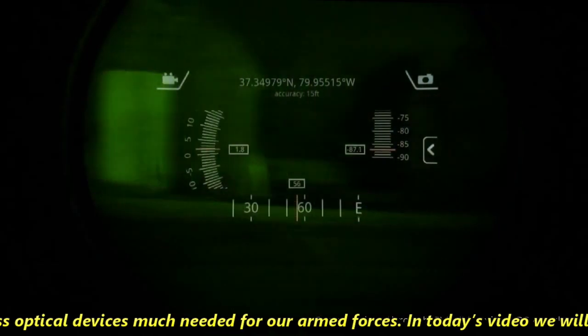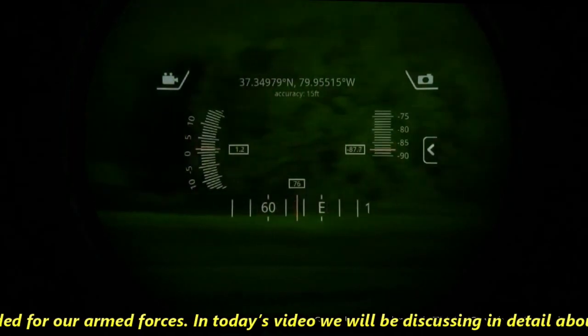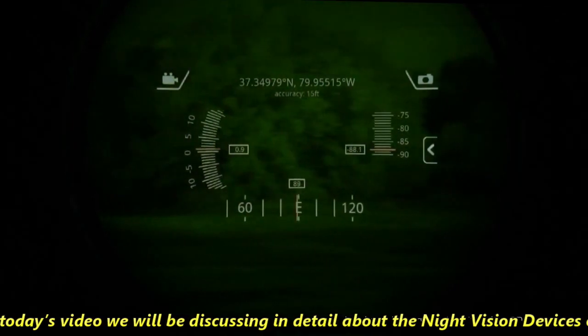In today's video, we'll be discussing in detail about the night vision devices offered by TASL. So let's get started.